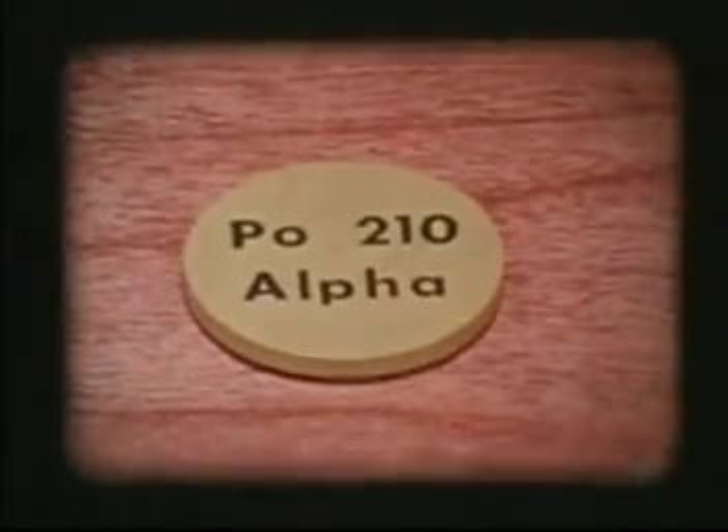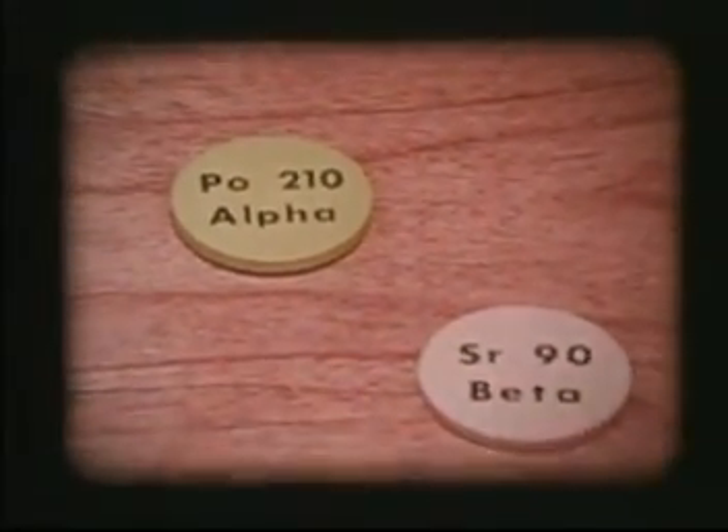Almost all of the radioactivity in your everyday life is made up of these three kinds of radiation: alpha particles, which are stopped rather easily; beta particles, which have moderate penetrating power; and the highly penetrating gammas.